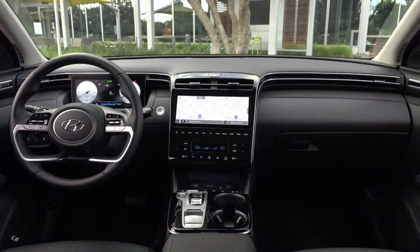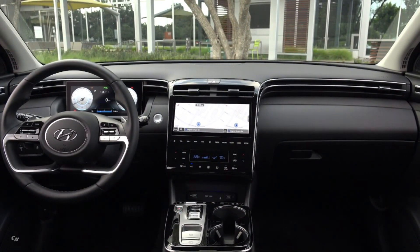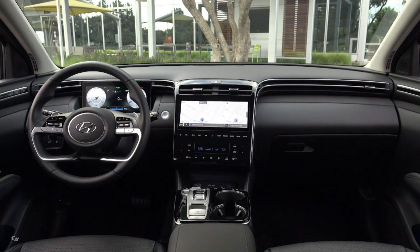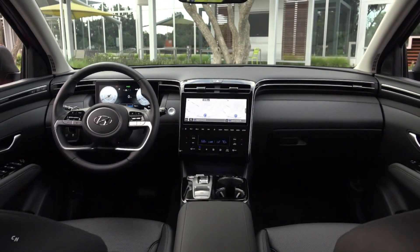Hybrid and plug-in hybrid models offer four colors: white cream, phantom black, shimmering silver, and intense blue, three of which are new for Tucson. The SUV's interior environments come in black or gray tones in either cloth or leather material.